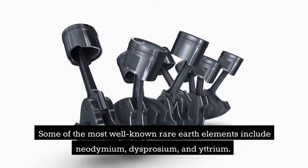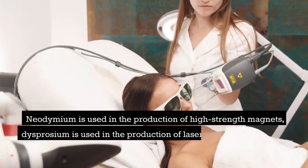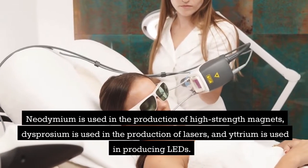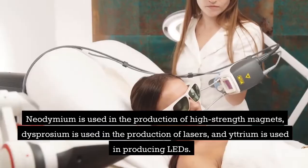Some of the most well-known rare earth elements include neodymium, dysprosium, and yttrium. Neodymium is used in the production of high-strength magnets. Dysprosium is used in the production of lasers, and yttrium is used in producing LEDs.